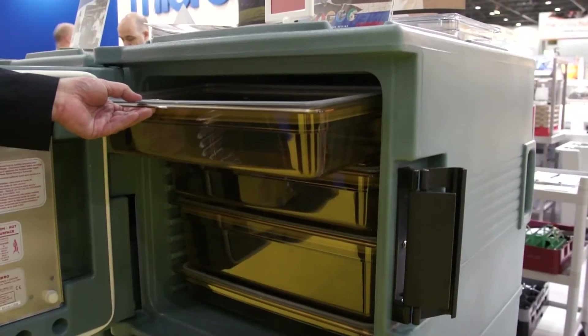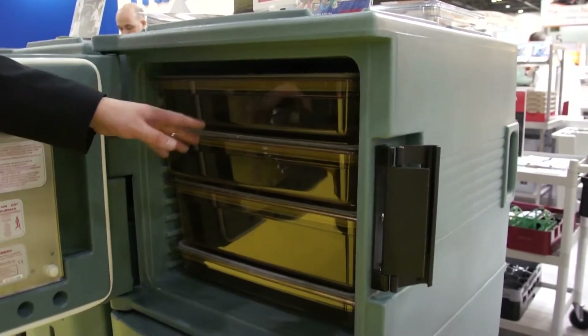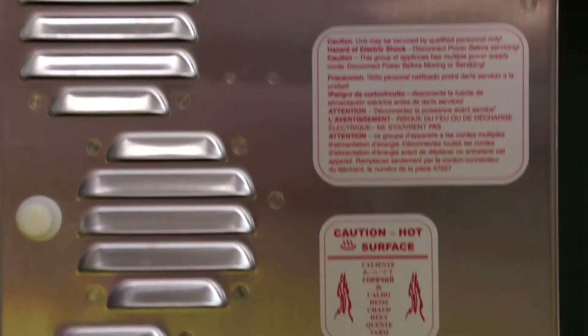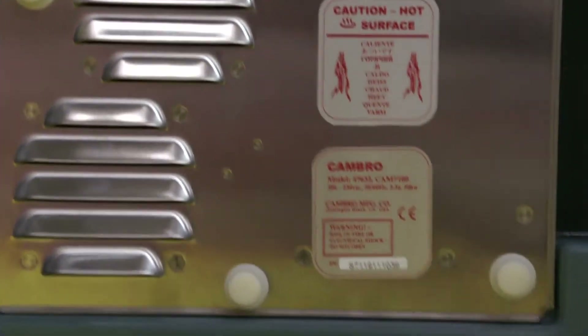It ranges between 65 degrees and 73.9 and it holds a wide variety of food inside, within the high heat gastronorm food pans which you see inside. The main advantage of the construction of our UPCH series is the energy consumption of substantially less than comparable metal cabinets.